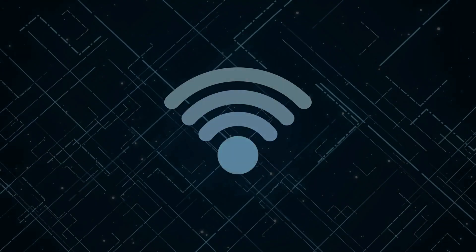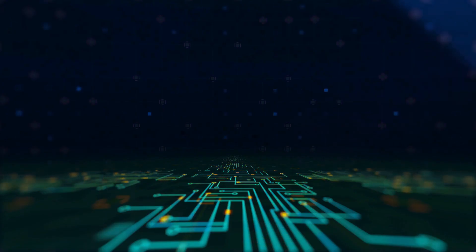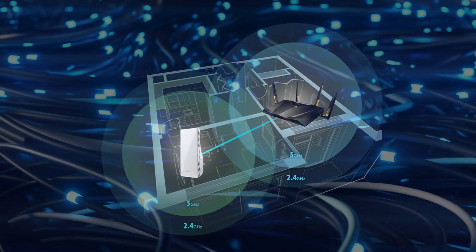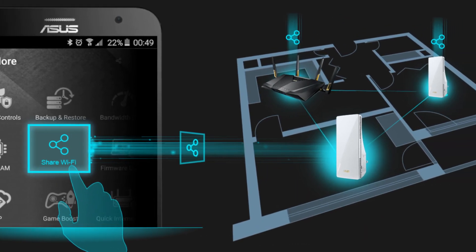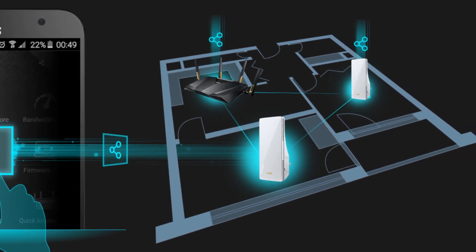Before we dive into the specifics of individual Wi-Fi extenders, let's take a moment to understand how these devices work their magic. A Wi-Fi extender, also known as a range extender or Wi-Fi signal booster, is a compact plug-in device equipped with built-in Wi-Fi radios and antennas. These components allow the extender to wirelessly connect to your existing Wi-Fi router, creating a bridge between your router and areas in your home with poor Wi-Fi coverage.